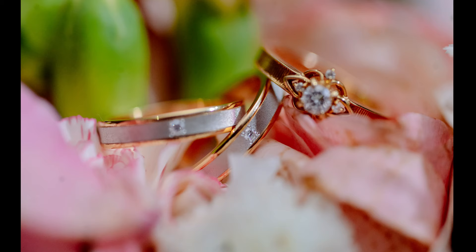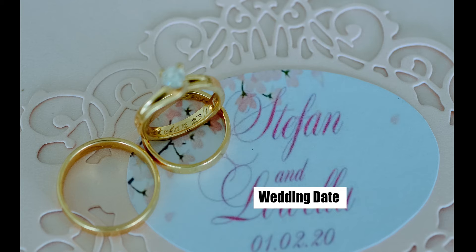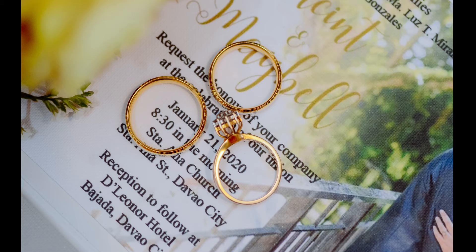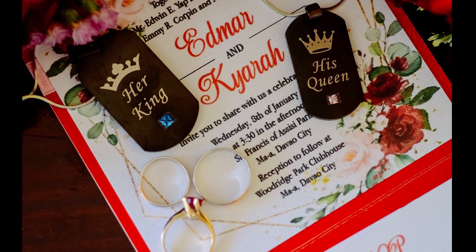Number 4: Shoot the ring with the wedding date. The choice of wedding date is an important question for loving couples, and many are superstitious about it. You can take creative wedding ring photos on the background of a greeting card or an invitation that features the date. Or use a calendar, daily newspaper, or any props that mark the significant day. Talk with the newlyweds and choose the desired format, and prepare all the necessary props in advance.